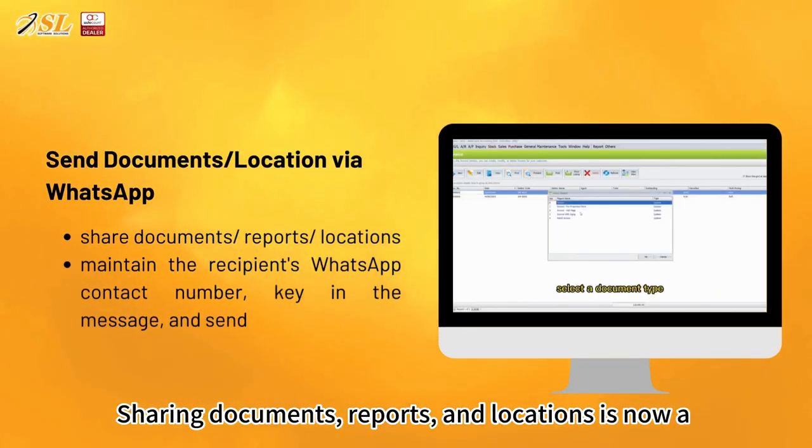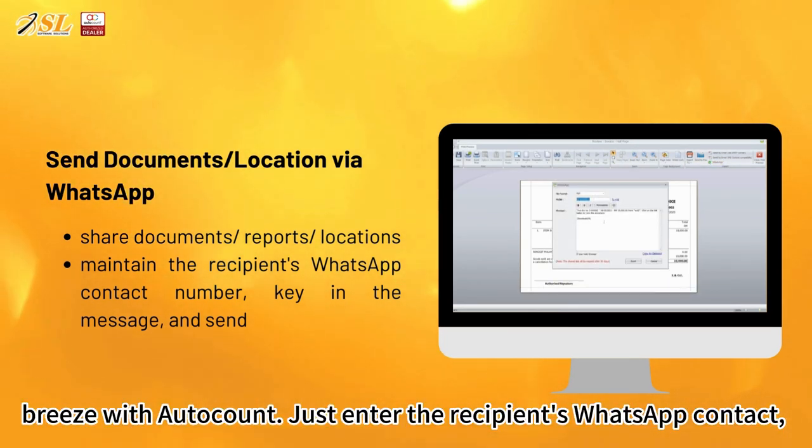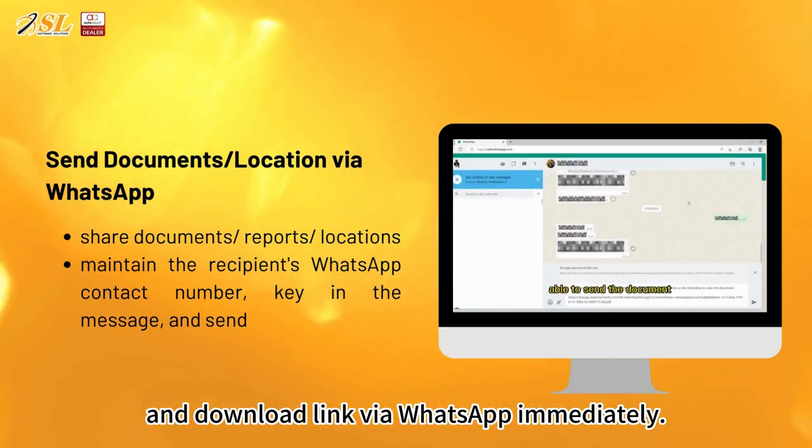Sharing documents, reports, and locations is now a breeze with AutoAccount. Just enter the recipient's WhatsApp contact, compose your message, and send it. They'll receive the message and download link via WhatsApp immediately.